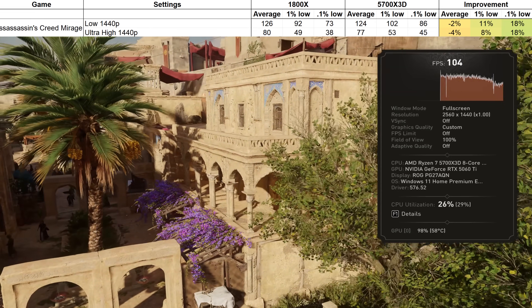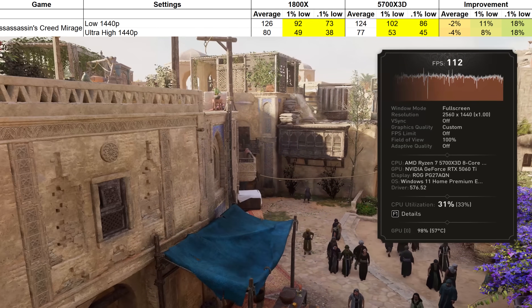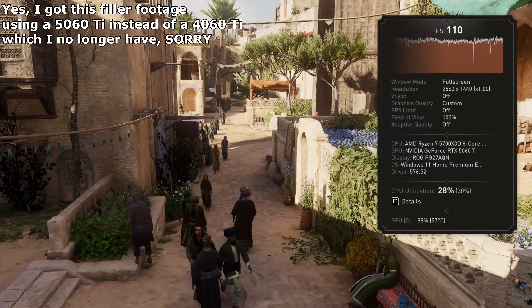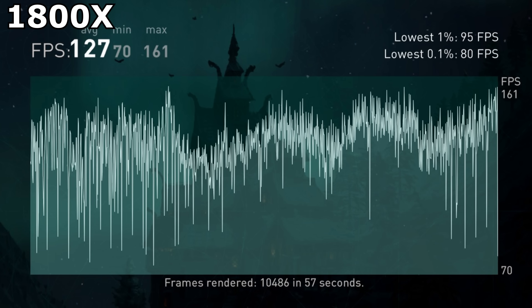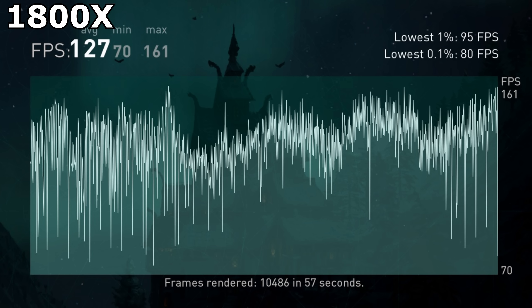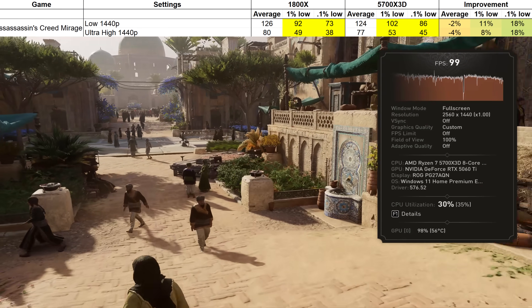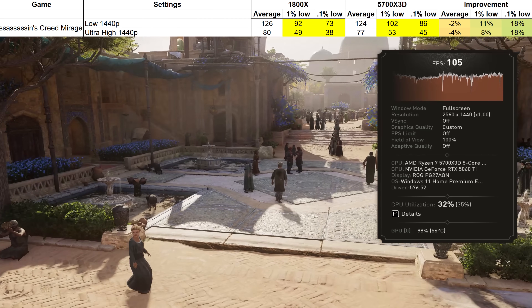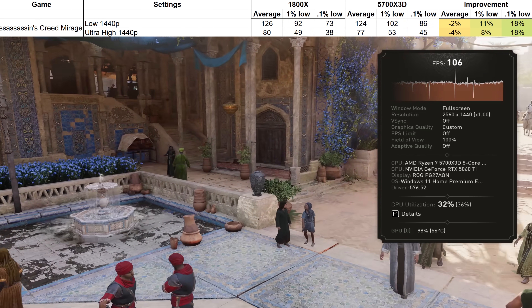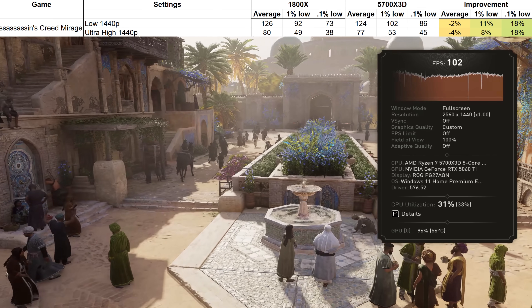An example was when I tested Assassin's Creed Mirage. The new processor was actually a little bit slower on average than the old processor — I don't know why — but the 1% and 0.1% lows were marginally better. This shows that the X3D cache is doing its part by reducing stutters you might notice in games. The 1800X's framerate line is squigglier with more variations, while the 5700X3D's looks flatter, ironing out some of the squiggles. Though having a higher average FPS also helps. It did surprise me that the optimisations to the processor meant nothing to overall performance in this game, regardless of whether I was CPU or GPU limited.